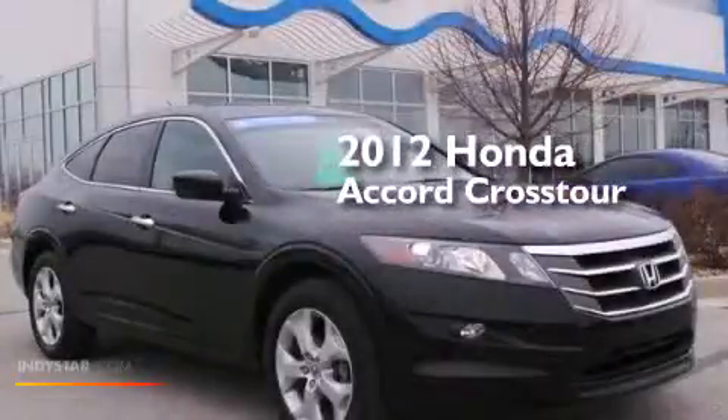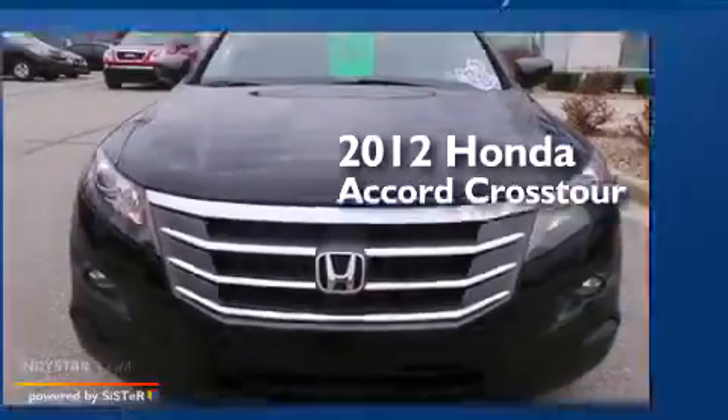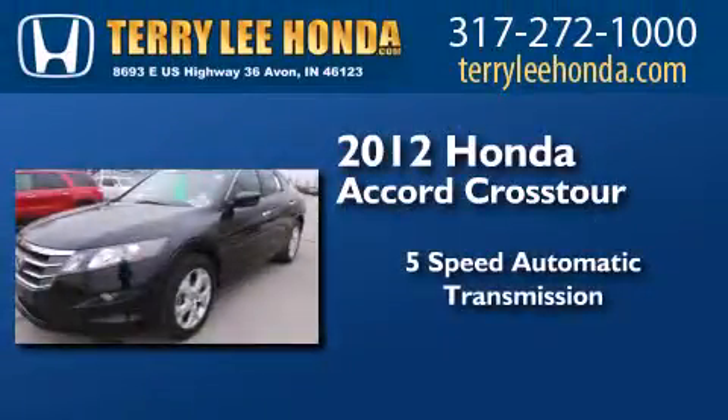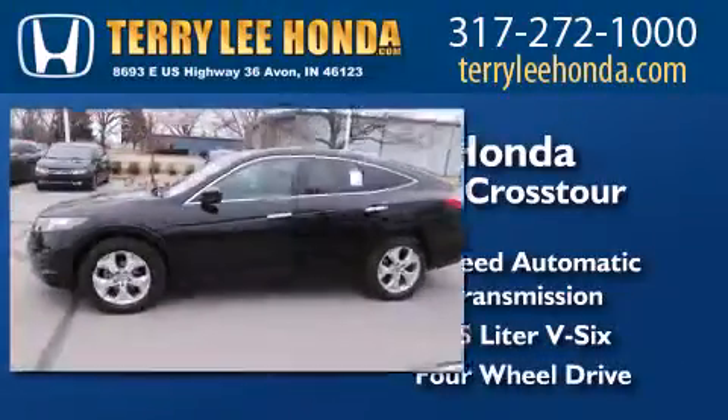This is a certified pre-owned 2012 Honda Accord Crosstour. This wagon has a 5-speed automatic transmission, a 3.5-liter V6, and the added capability of 4-wheel drive.